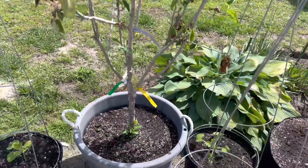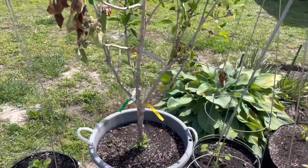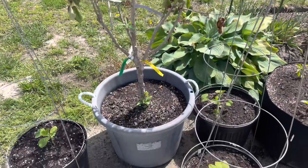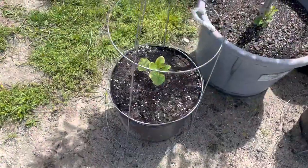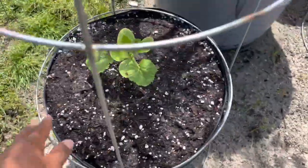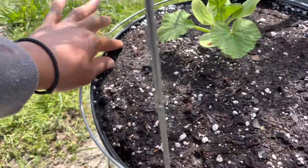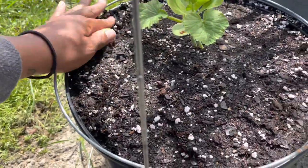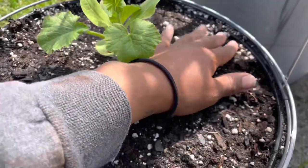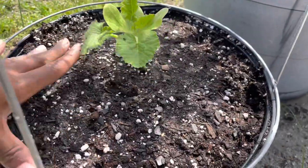I don't want the trees to get too high because I still want to be able to harvest the fruit. This video is really just to get you guys updated on what I've been doing, and I also have videos on how I go about planting these as well.